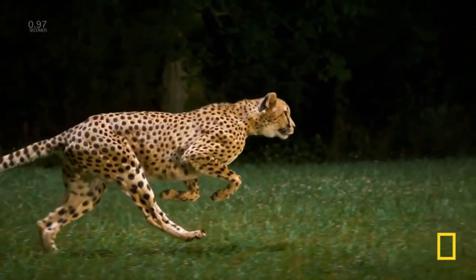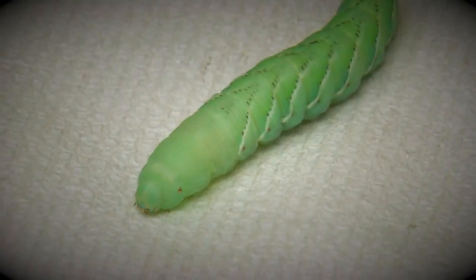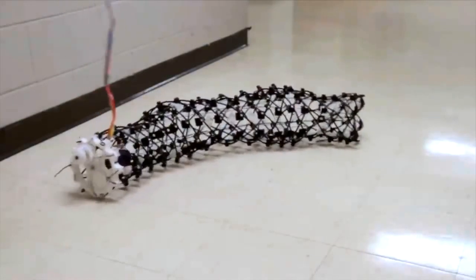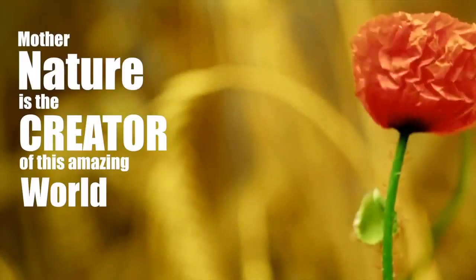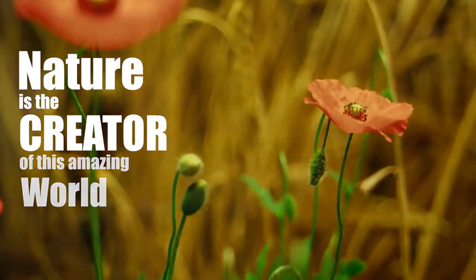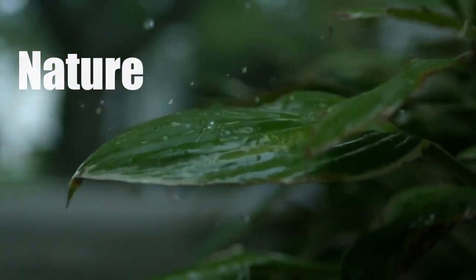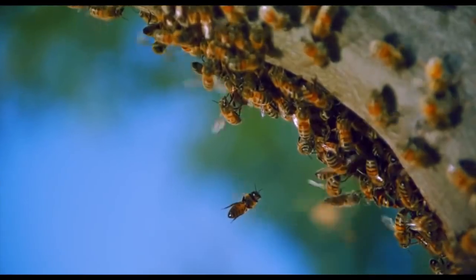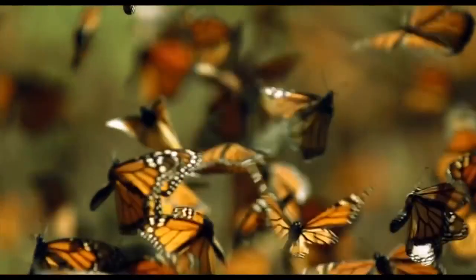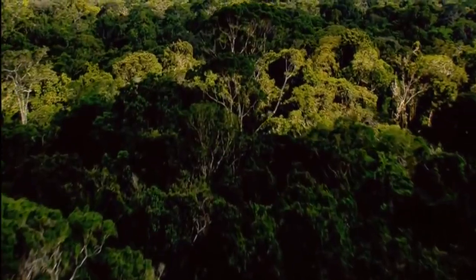These few examples out of thousands of biomimicry applications have been brought to your attention, because you too are capable of contributing valuable ideas to developing the field of technology. Mother Nature is the creator of this amazing world. From the beginning, she has endeavored to find the most suitable and efficient answers, and the results are still visible today. Practice and train yourselves to observe nature with curiosity — it is certain that you can retrieve new concepts that would direct technology to a new world.